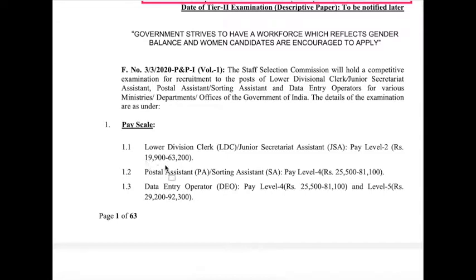The next post is Postal Assistant and Sorting Assistant. Under the 7th CPC pay level 4, the basic pay is ₹25,400, plus HRA, DA, and Transport Allowances. The gross pay is ₹81,100, and the net pay after deductions is around ₹35,000 to ₹40,000.